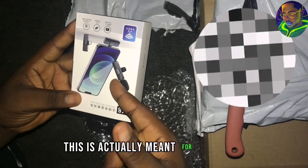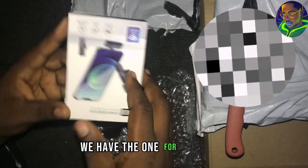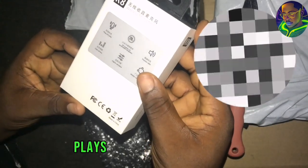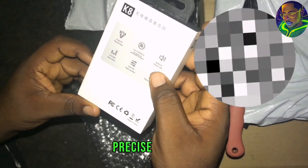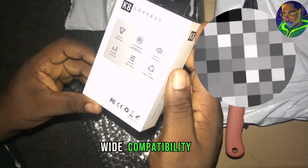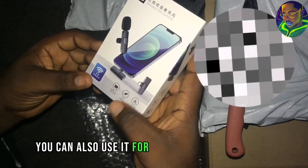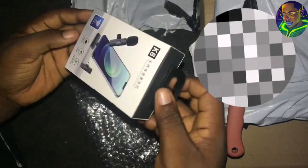This is actually meant for iPhone — they have different types, they have the one for Android and the one for iPhones. This one is good for the iPhone. Look at what they wrote here: it is a plug and play device, 20 meter accessible reception, precise audio, clear timber, high sensitive, wide compatible. You can also use it for a live show, interview, vlog, or short video. I think this is actually a good product.